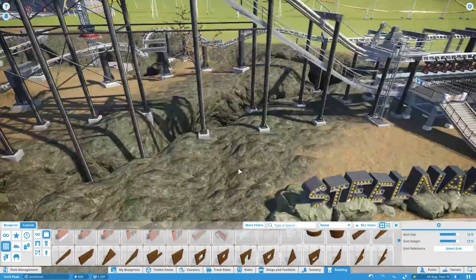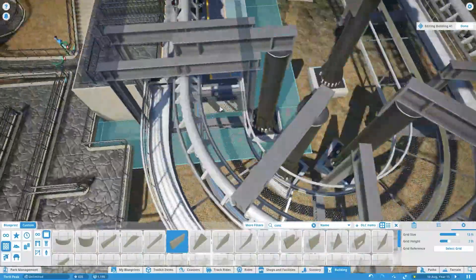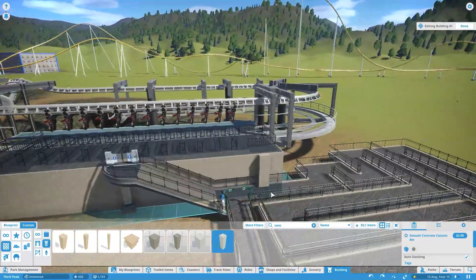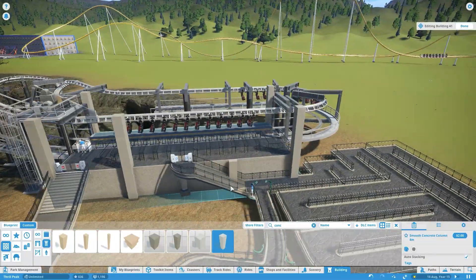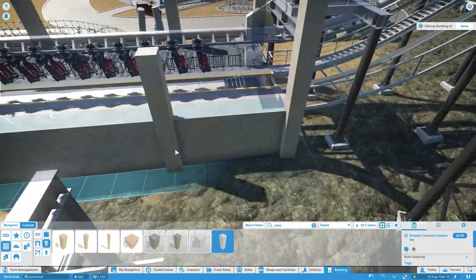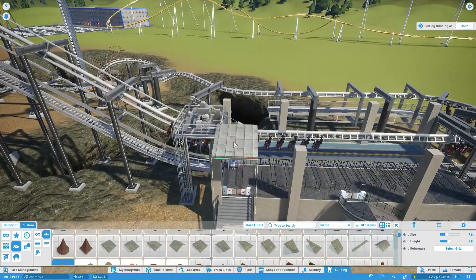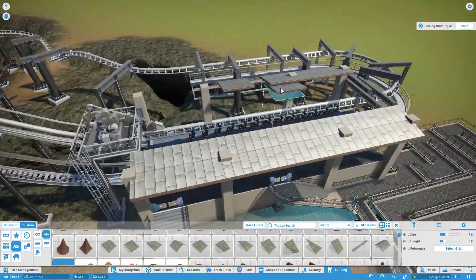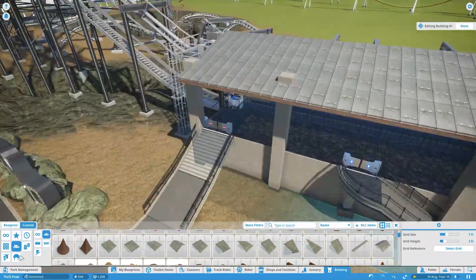Hello everyone and welcome back to Thrill Peak, episode number seven of this series. It has been a while since the last episode, but we are back. In this episode I'm going to be finishing off the disaster zone area of the park — I've got a couple of stations to build, some scenery to add, and some shops to build, just some finishing touches to really make this area feel nice.